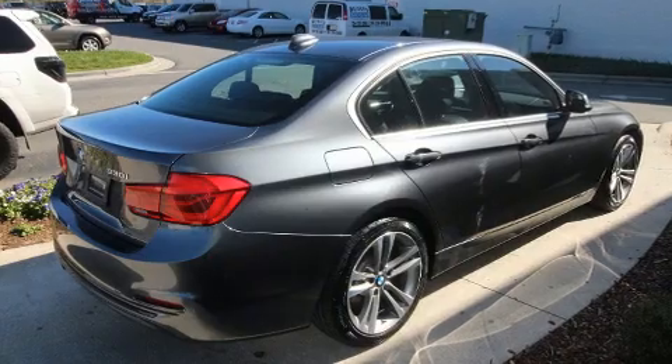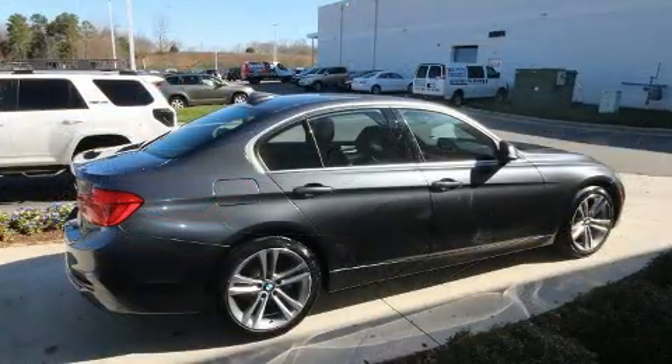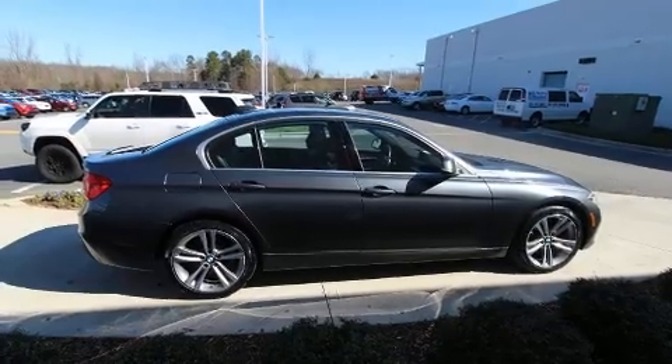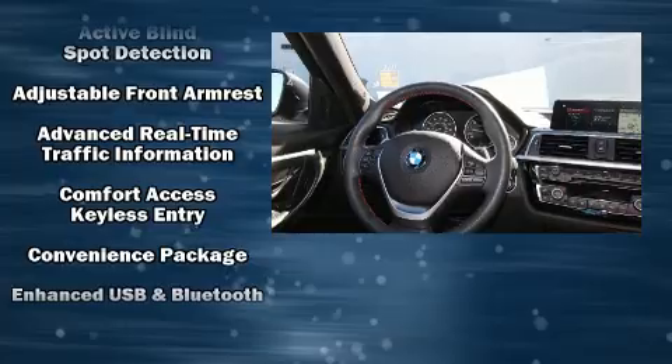The unique heads-up display projects vehicle information onto the windshield, including speed, gear selection, and engine speed. Drivers benefit by not having to take their eyes off the road. This car was designed with safety in mind, allowing you to drive with even greater assurance.